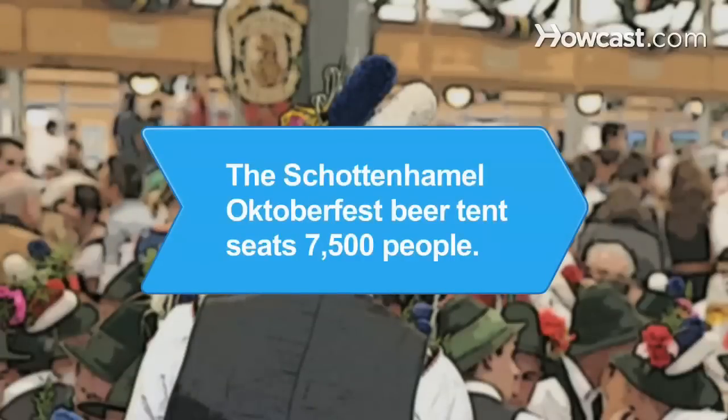Did you know? The Schottenhammel Oktoberfest beer tent, which takes 10 weeks to construct and 5 weeks to dismantle, has a seating capacity of 7,500.